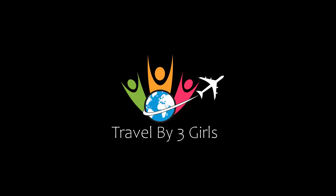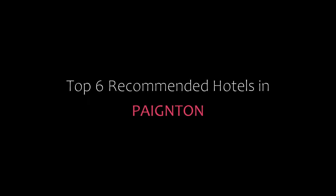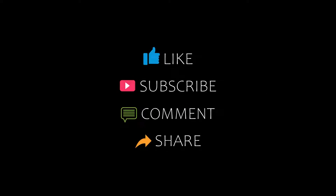Hello friends, welcome back to my channel. Now you are watching top 6 recommended hotels in Payton. Please subscribe to my channel and don't forget to like, share, and comment. Let's start the video.